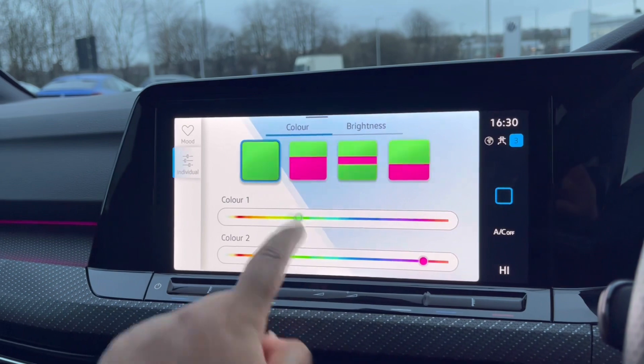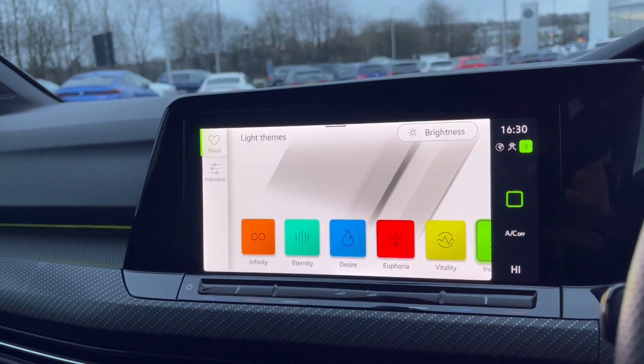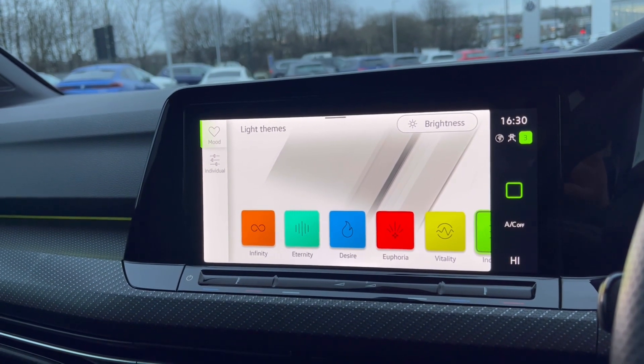You also have your ambient lighting with many different colour combinations and presets to choose from, and this looks absolutely magical at night when you can get the full effect of this feature.